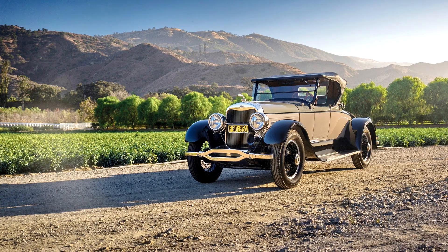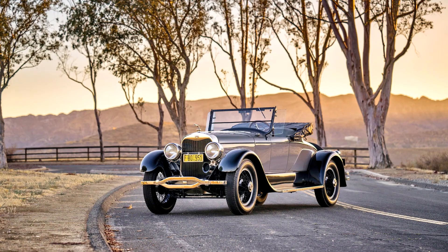Wheelbase: 136 inches. Brunn and Company of Buffalo, New York, was renowned for the beautiful styling, superb build quality, and lush trim of its designs, making it a favorite of many wealthy East Coast clients, including Edsel Ford, who arranged for Brunn to become one of Lincoln's most prominent suppliers of semi-custom bodies.